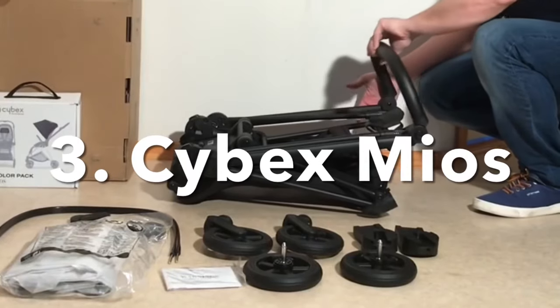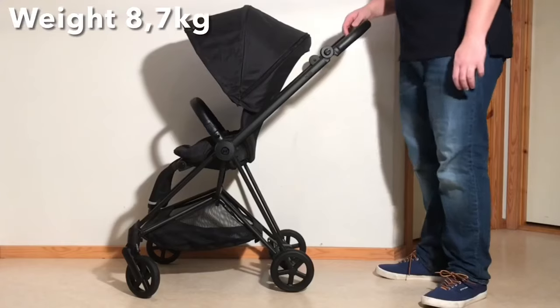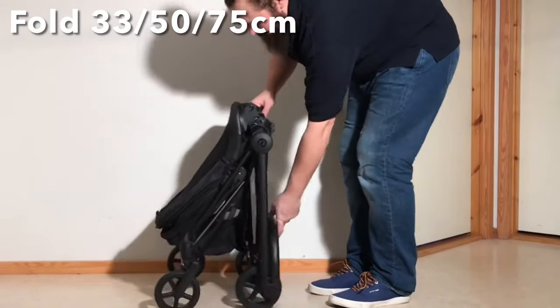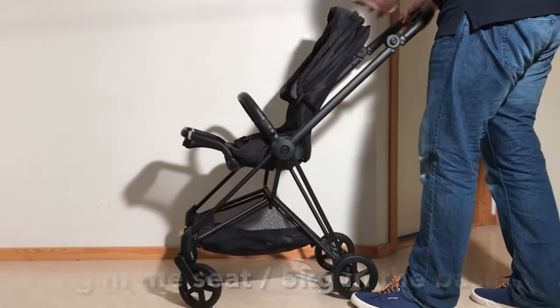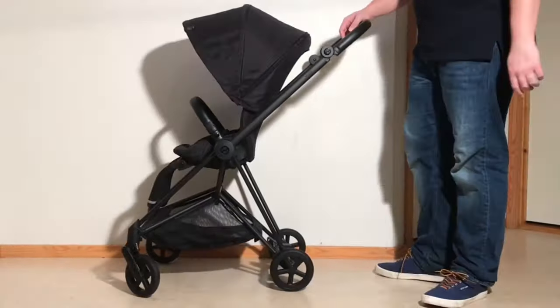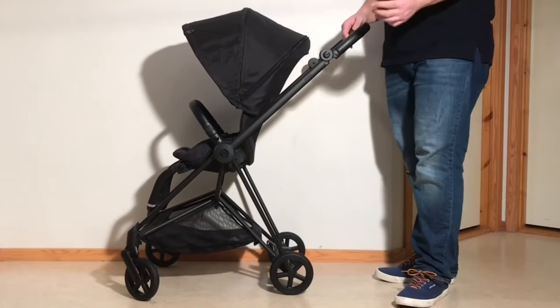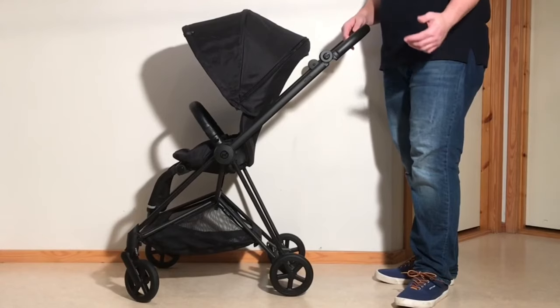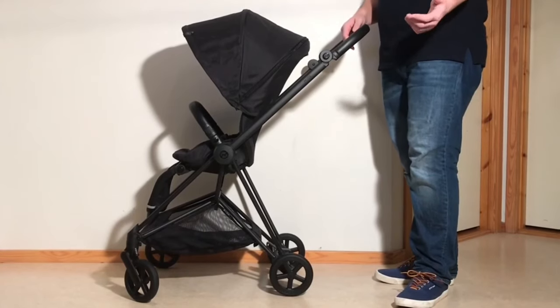Coming in third for this comparison is the Cybex MiOS, which clocks in at 8.7kg and folds down to 33x50x75cm. With regards to weight capacity, the MiOS can take 17kg in its seat and 5kg in the underslung shopping basket. The MiOS is really the only model from Cybex that I currently feel is worth buying, though it requires a bit smoother conditions than the other models in this comparison.